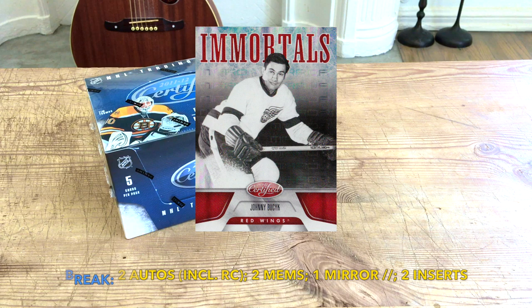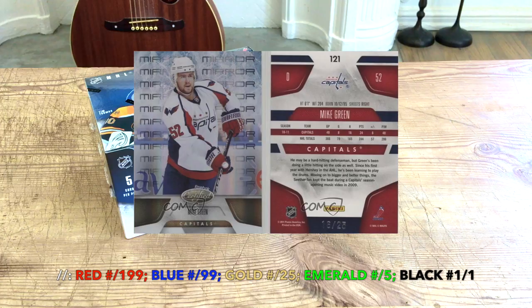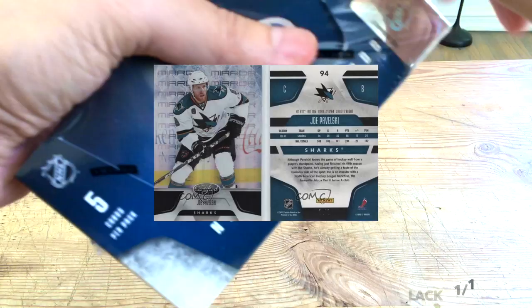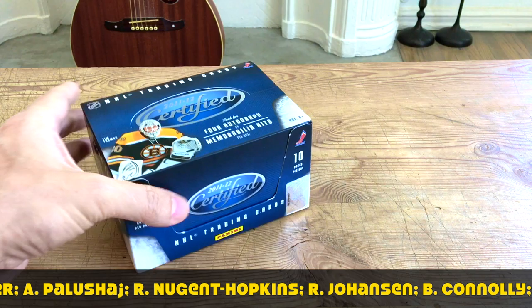The mirror parallels have different colors: blues are numbered to 299, golds to 25, emeralds to five, and there are rare black one-of-ones. Not the best rookie class, as we know, but there are players like Adam Henrique, Ryan Nugent-Hopkins, and of course Landeskog — because the image ad — and Jake Arthur. Those would be the ones we look for.